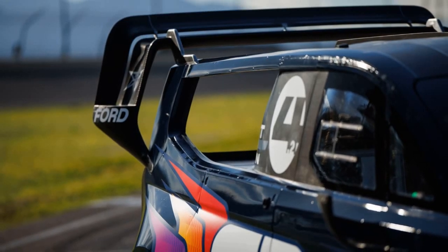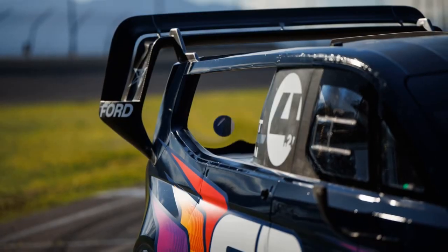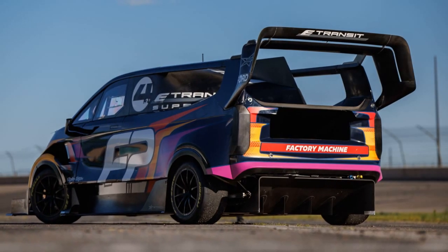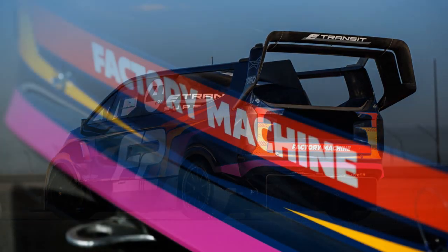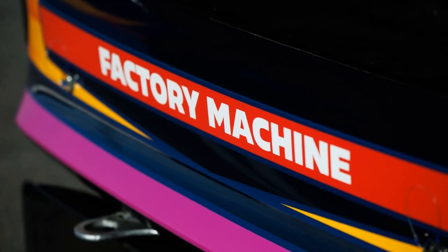Ford is gearing up for the Pikes Peak International Hill Climb with its latest iteration of the fully electric SuperVan, dubbed the SuperVan 4.2. Although the power output has been reduced from the original 2000 bhp concept to 1400 bhp, it's still a formidable force, comparable to the Mustang Mach-E 1400.